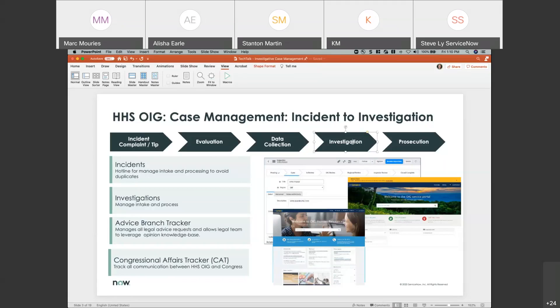From investigators and field agents that need data at their fingertips, to attorneys working in different offices — they have different needs at different times, but they need to work on a single platform. Using ServiceNow's single platform and single data model, they were able to leverage out-of-the-box capabilities and quickly started to build applications.